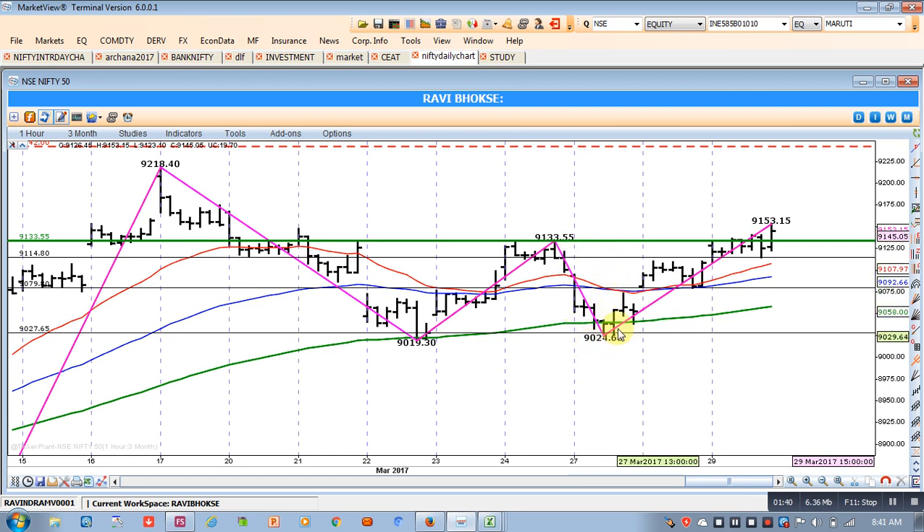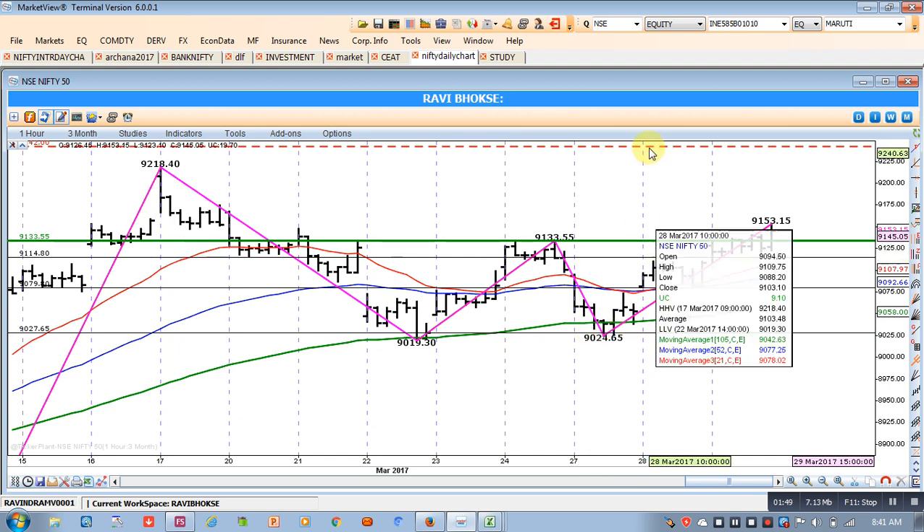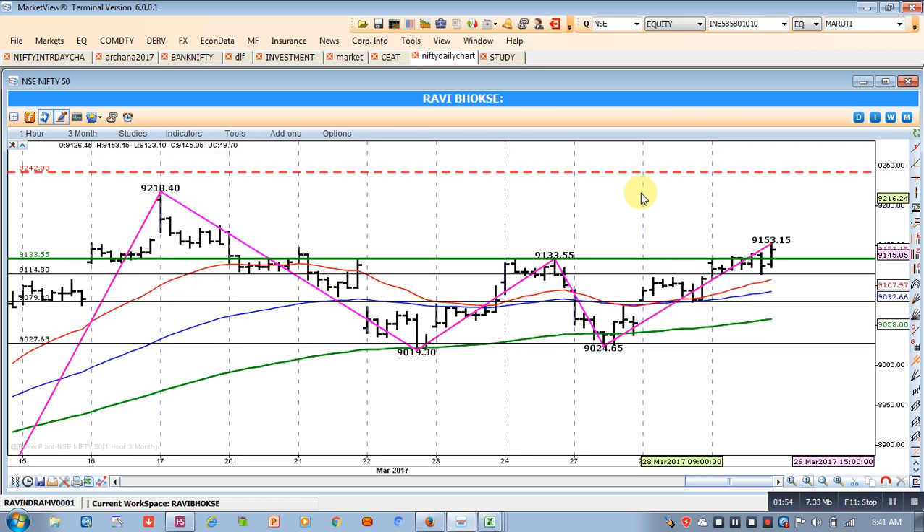Now the target with this double bottom formation — we can also call it a W-formation or eve formation — the depth of this formation is giving us a target of 109 rupees.